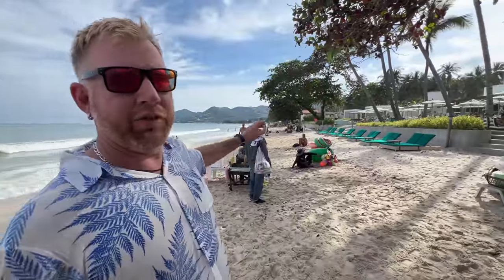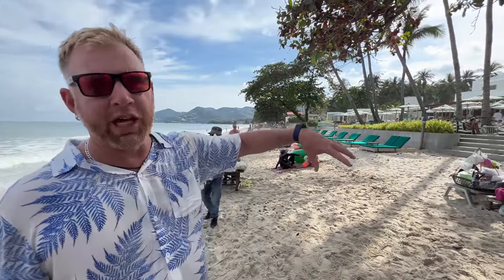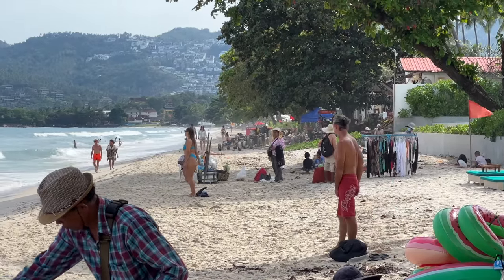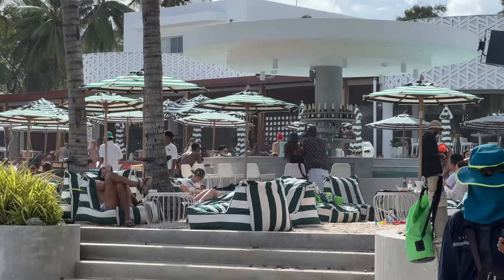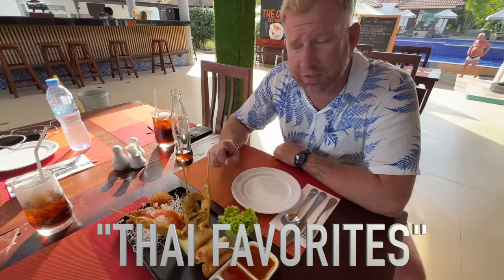Right along the beach you have the Centera Resort and the Scene Beach Club — this is a really happening spot. If you're looking for the action along Chaweng Beach, it's right there at the Centera Resort and Scene Beach Club. And right here is a place called Pie Favorites.